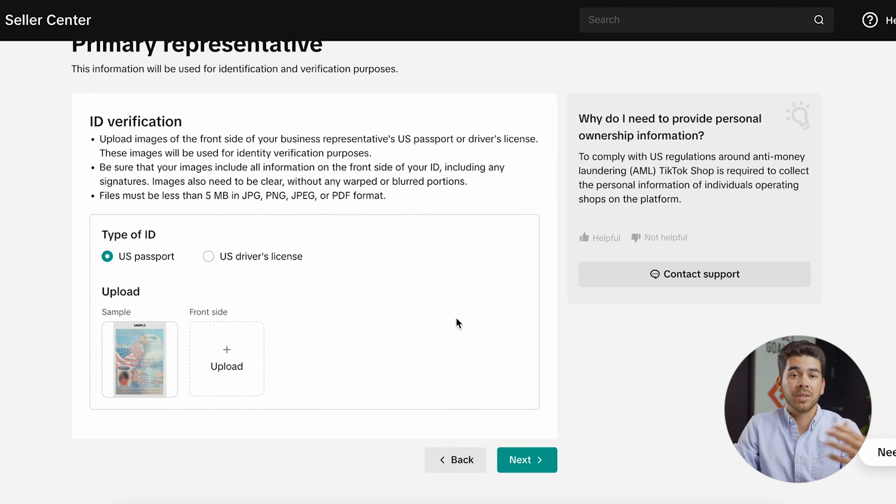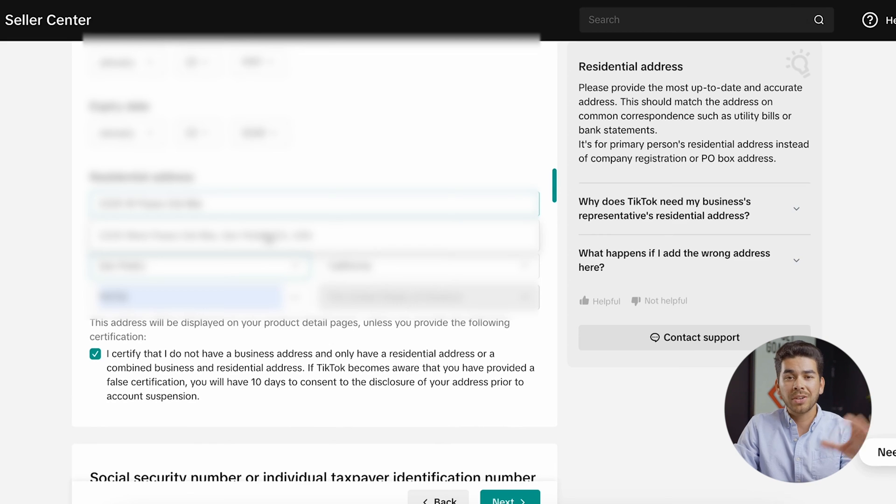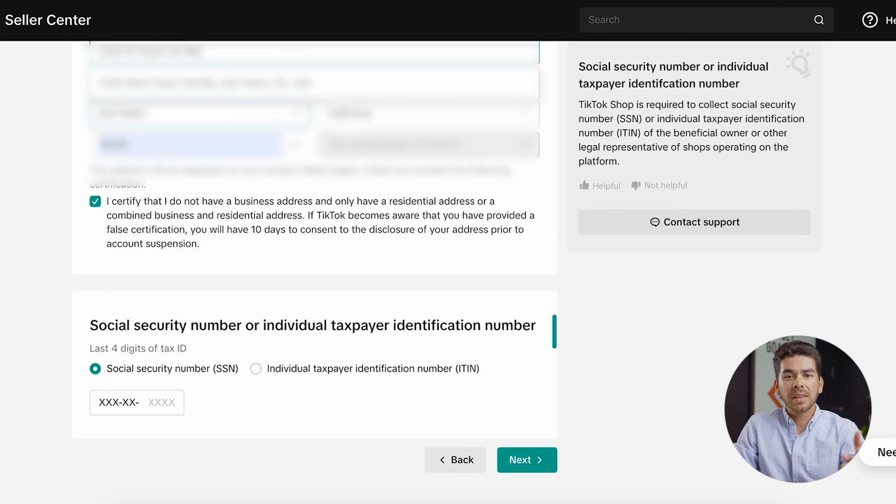Next it's going to prompt you to provide some type of identification — either your passport or your driver's license. Go ahead and enter that information and click next. Once you've entered all that information, scroll down to the bottom where you can indicate that you do not have a business address. If you do have one, you can enter it, but you can also put a residential address by checking that box. Lastly, enter the last four digits of your social security number and click next.